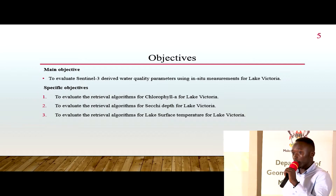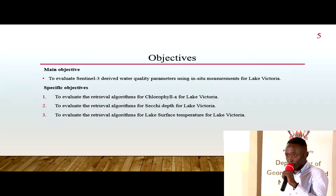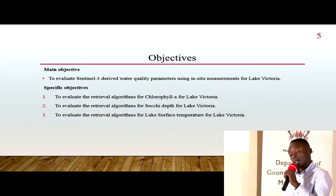Specifically, we want to evaluate the retrieval algorithms for chlorophyll A, look at Secchi depth, and also examine lake surface temperature.